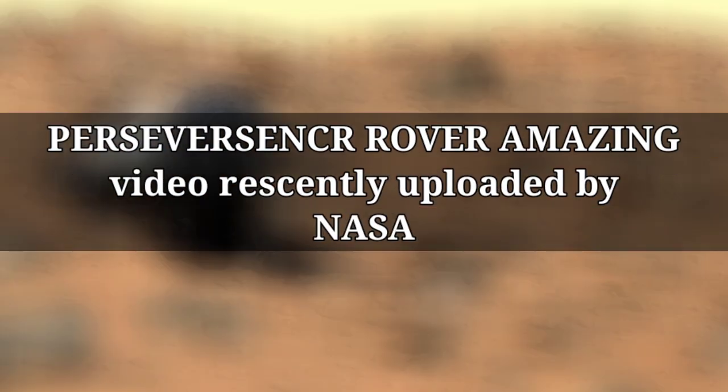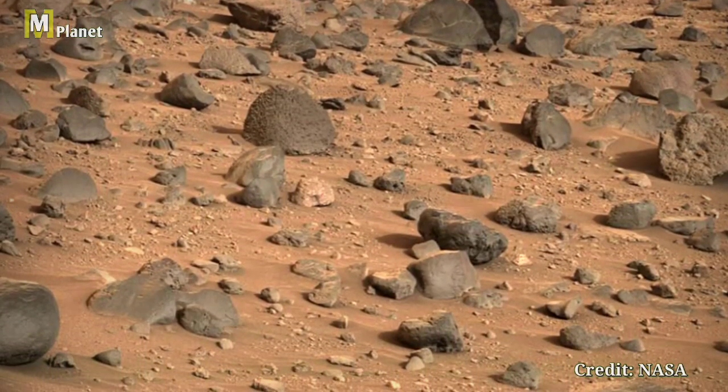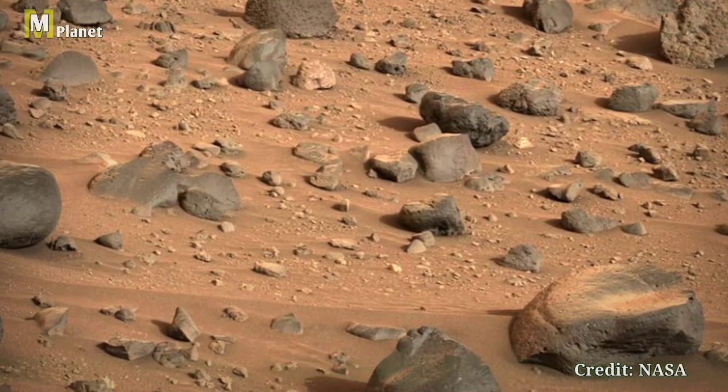Hello guys, welcome back to our channel mmplanet. Today we are taking a quick look at an incredible image captured by NASA's Curiosity rover on sol 167 of its mission on Mars.